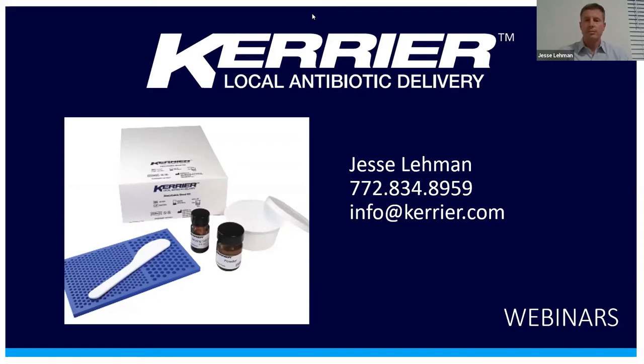Welcome to the presentation. Thank you for finding the time to be on. My name is Jesse Lehman. I'm the founder of Carrier, and we make the Carrier Absorbable Bead Kit for infection cases. We're really excited that you can join us today. Since launching two years ago, Carrier beads have been used successfully in a wide variety of cases all over the world. Surgeons are using the beads to deliver high concentrations of antibiotics locally to sites where infection is present or anticipated. The calcium sulfate in the kit is surgical grade and fully absorbable, unlike PMMA. And the sterile kit is easy to use and affordable.